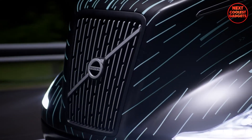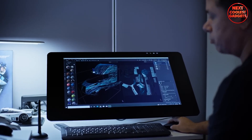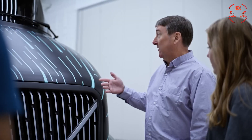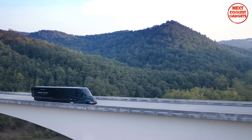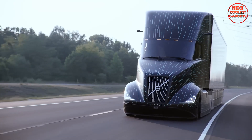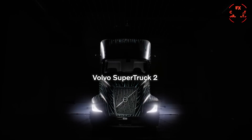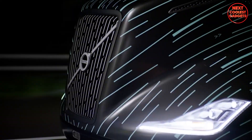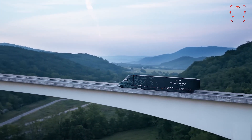Reducing vehicle weight is crucial for improving fuel efficiency. Volvo's team focused on identifying opportunities to lighten the truck without sacrificing structural integrity or payload capacity, involving the use of advanced materials and innovative design techniques. Volvo SuperTruck 2 is a testament to the company's commitment to innovation and sustainability, demonstrating the potential for significant improvements in fuel efficiency and environmental performance in the heavy-duty trucking industry.